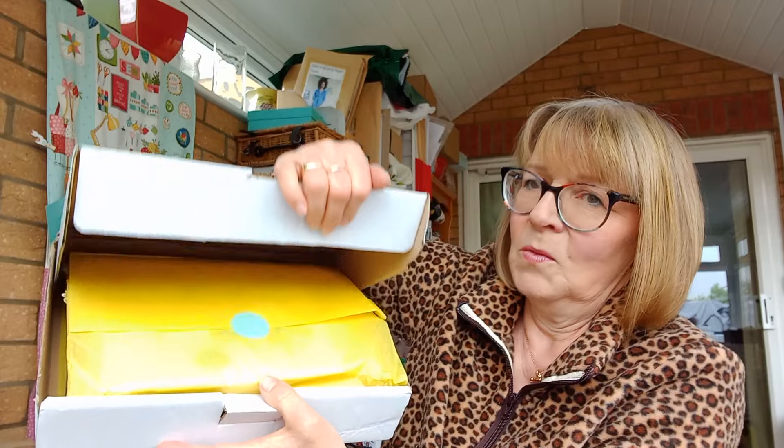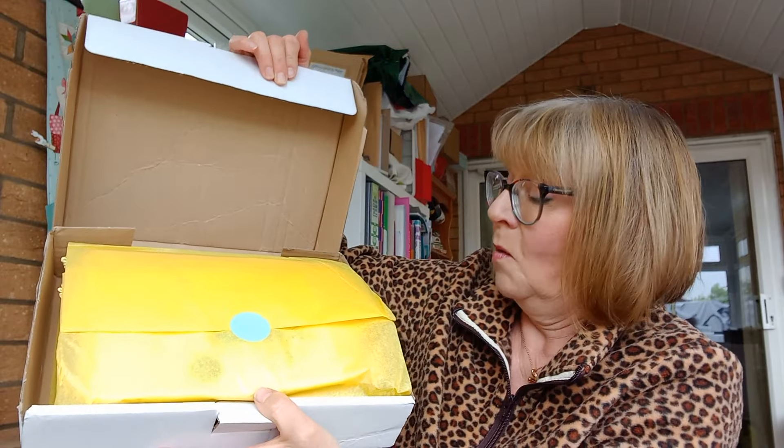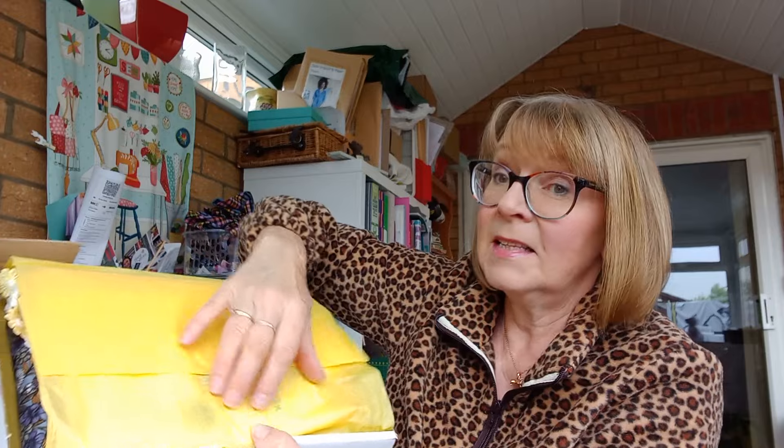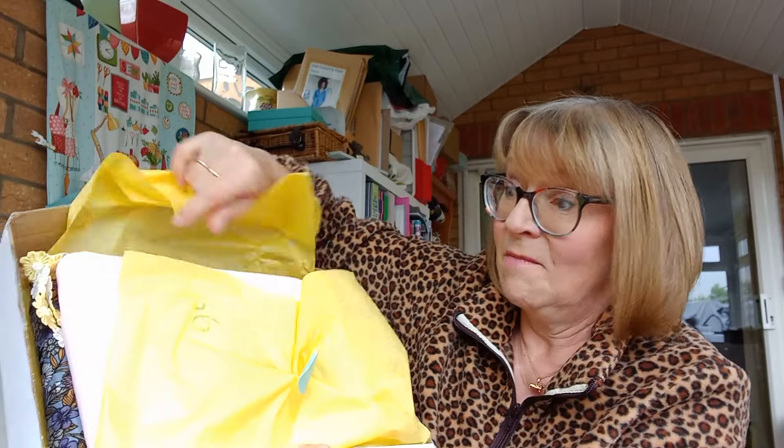Rip, rip, rip. Get rid of that. Here's the box. Are we ready? I think I've got it right way round. Yellow tissue paper. Sneaky peaky stuff. Let's see if I can do this without it all falling out.